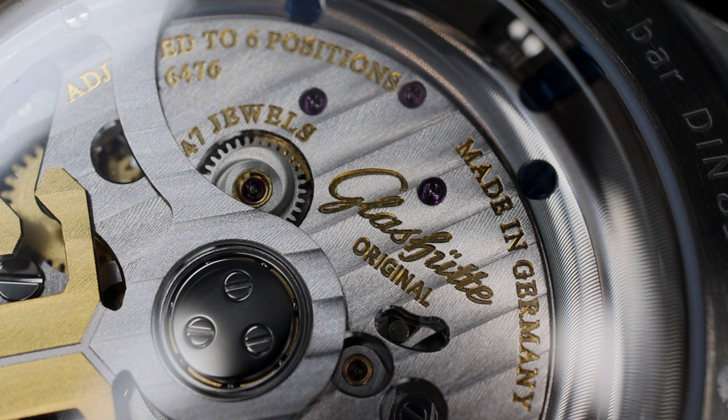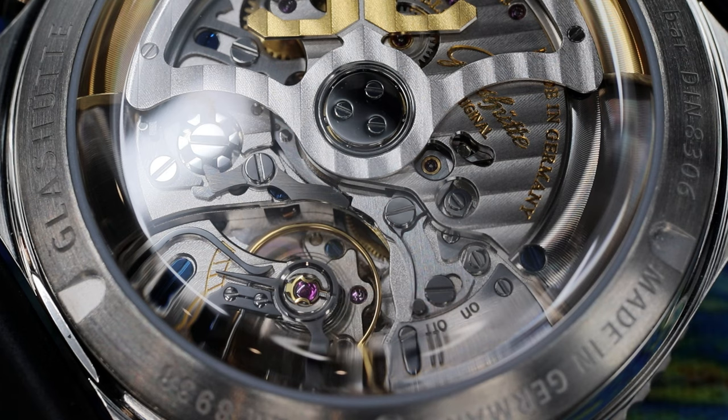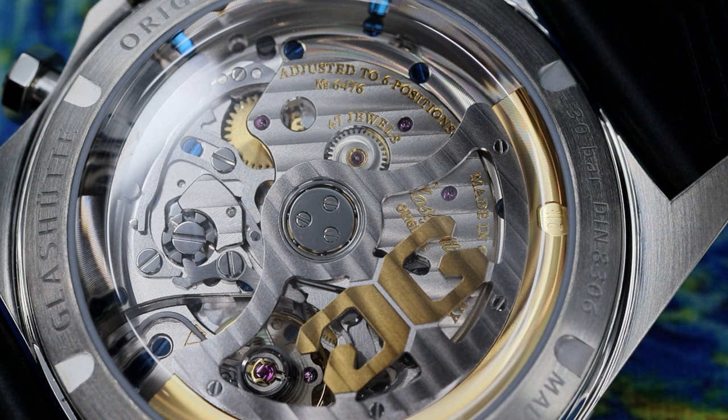This is a large-diameter caliber that doesn't feel out of place in this oversized CQ diver design. I think it is stunning to view behind a box-shaped sapphire display case back. Not many brands do sapphire box-shaped crystals on the reverse of their watches. But beauty aside, let's take a closer look at the complications.